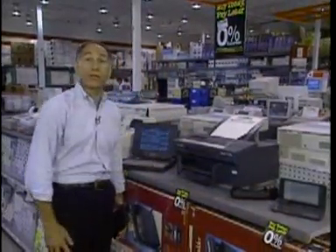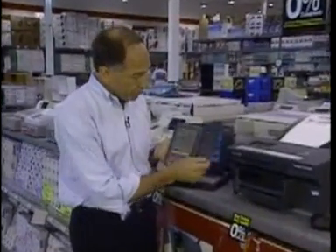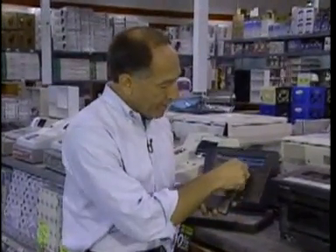If you're a serious mobile executive, you've got to carry around a lot of stuff: a notebook computer, a fax machine, a cellular phone, an electronic organizer, and all the batteries and cables so they can work together. Or you can just carry one of these. This is a personal digital assistant, a PDA.